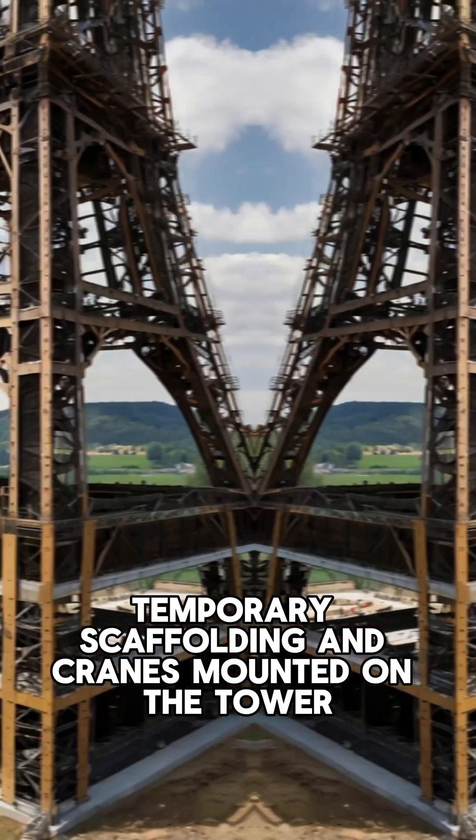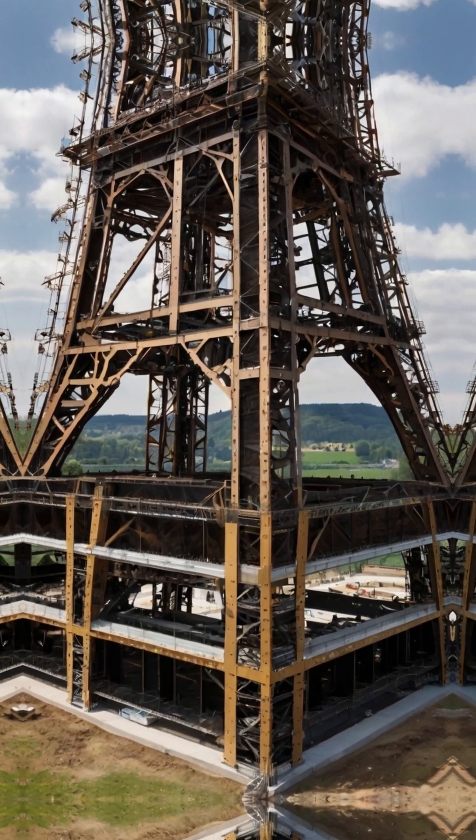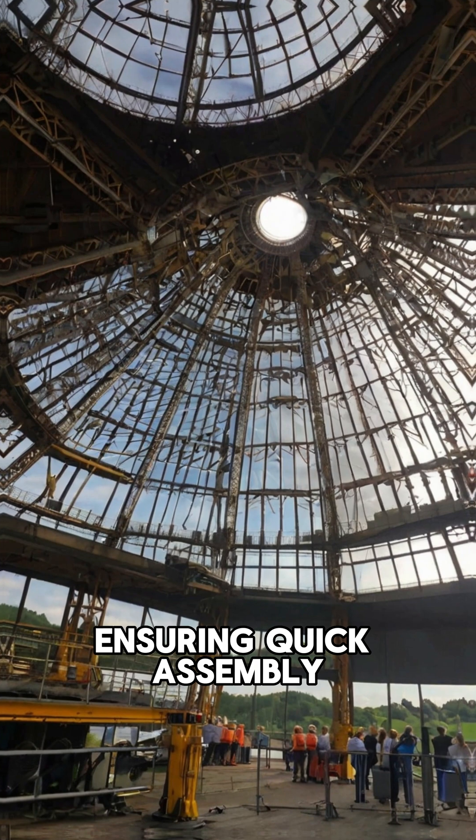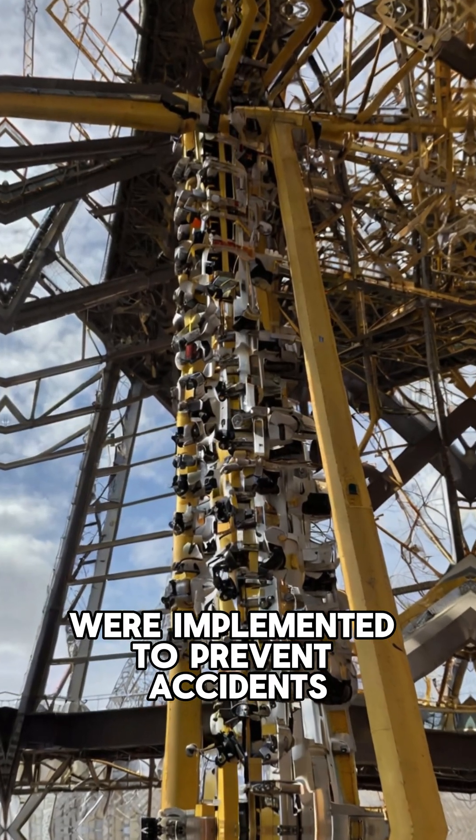Temporary scaffolding and cranes mounted on the tower facilitated assembly. Through precision engineering, the parts were designed to fit perfectly, ensuring quick assembly. Strict safety protocols were implemented to prevent accidents.